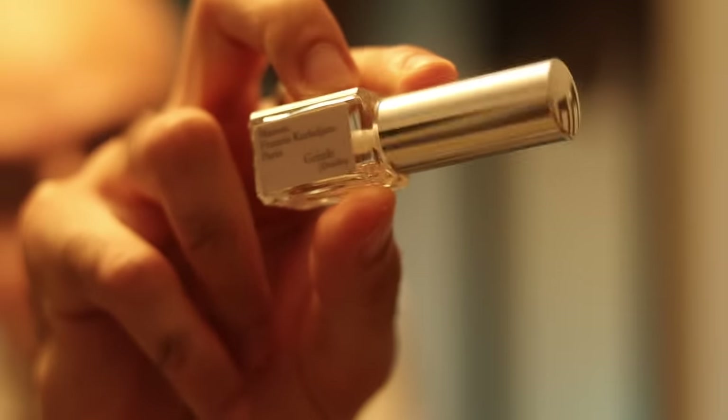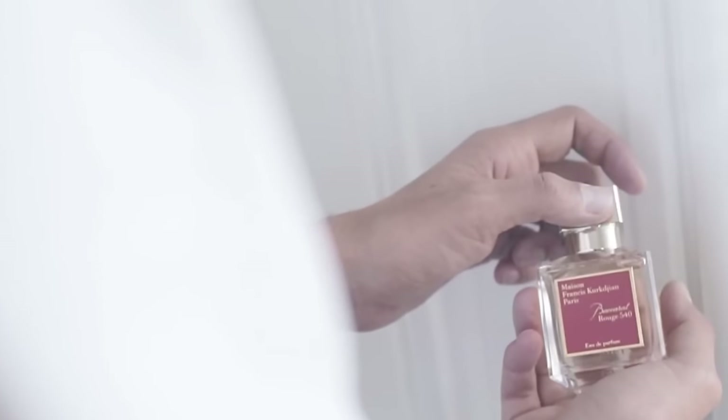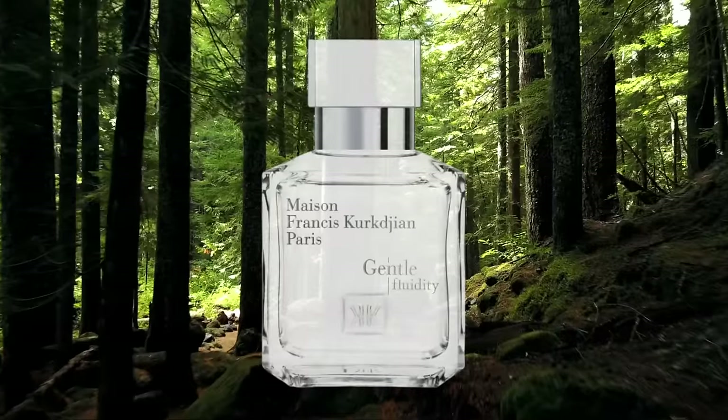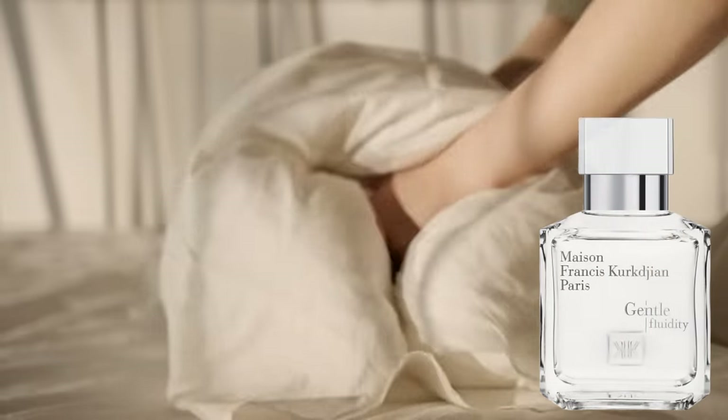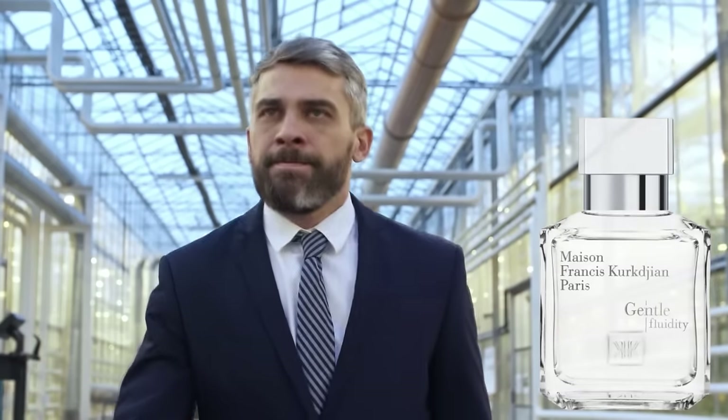Maison Francis Kurkdjian's Gentle Fluidity Silver. Baccarat Rouge is a sweet gourmand mixed with a lot of ambroxan to bring it into a more modern timeline. This is a fresh, woody fragrance with a lot of ambroxan again to make it more modern. This is very musky, simple, bright, clean — also very sparkly, sort of like a gin and tonic in the opening. It becomes more woody with that warmth of the ambroxan coming in. Overall a linear fragrance. I get about eight to ten hours with this. I think this is more of a mature man's fragrance; anyone over the age of 30 will enjoy this. It's perfect for the office or for anyone who just wants an elegant signature.